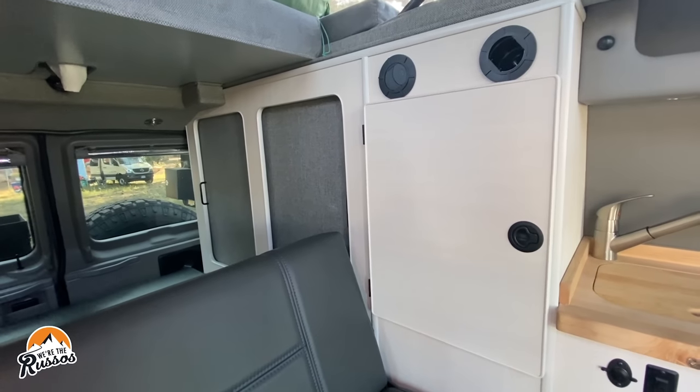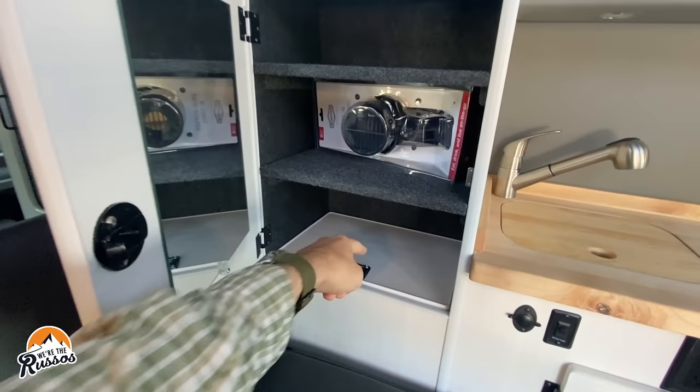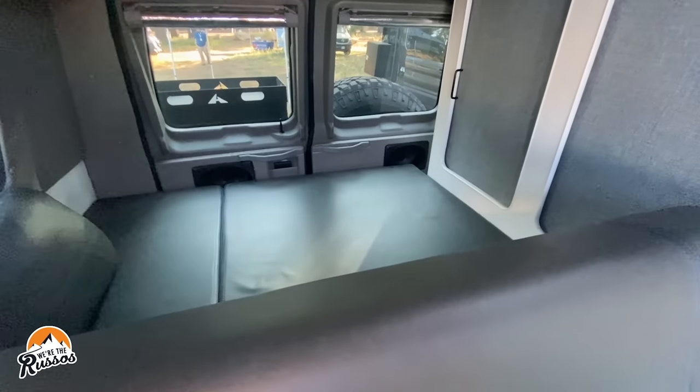There's actually a lot of storage in this van — plenty of room. These cabinets go down, that's a closet, those sides slide open and go down as well. Plus there's storage below the rear of the bed.